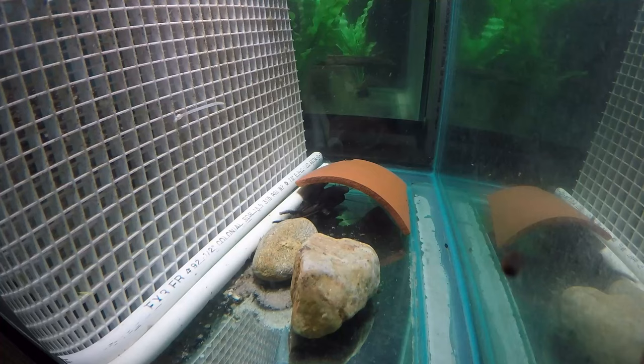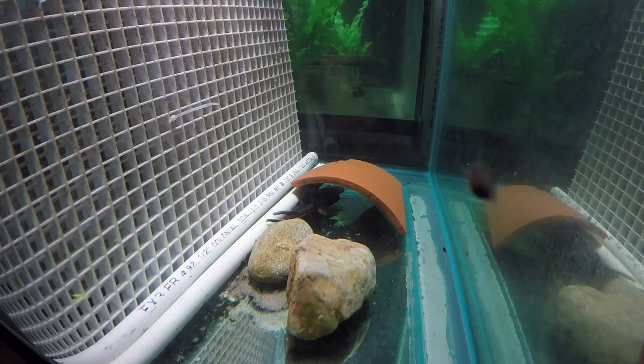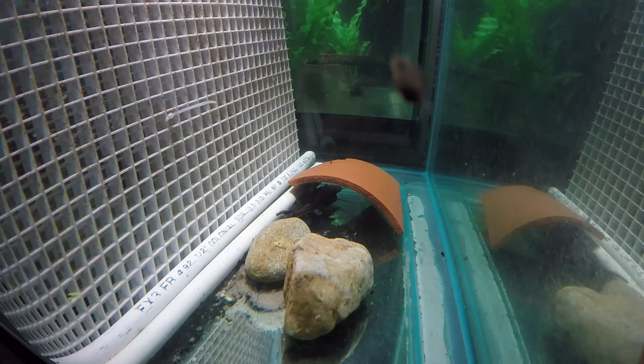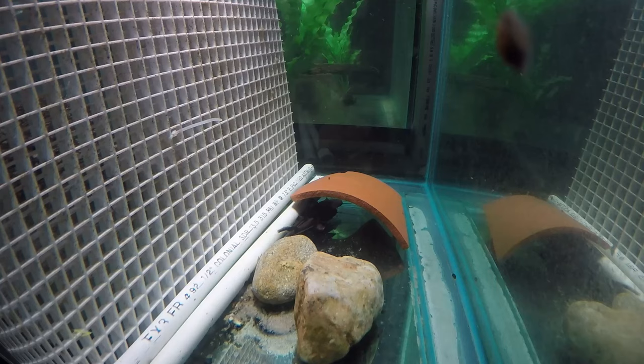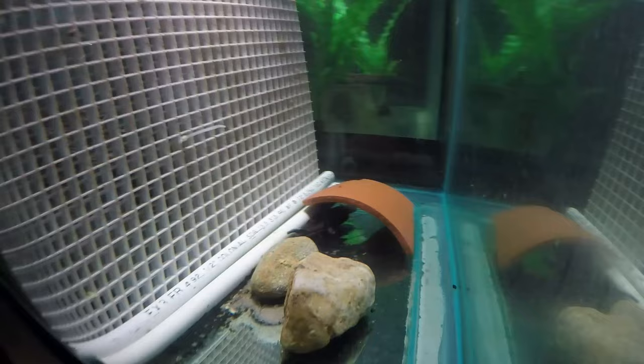I'd like to update you today on the planiseps, or firewood catfish — remarkable growth, which is typical for them. It's been exactly three weeks and they've added about three inches — an inch a week. This is an arapaima-kind-of growth, similar to arapaima. People say they should reach two and a half feet in the first year; arapaima usually reach two and a half to three feet in the first year, starting from a few inches, maybe up to five inches or so.